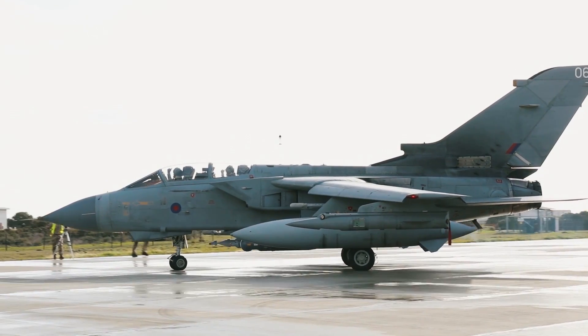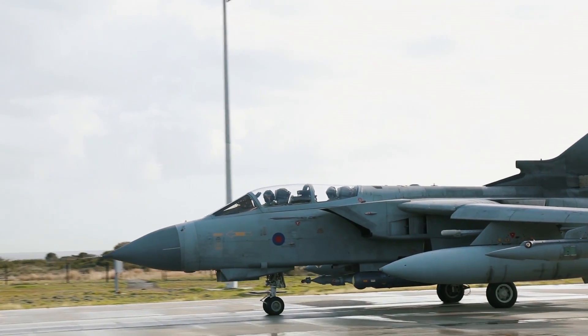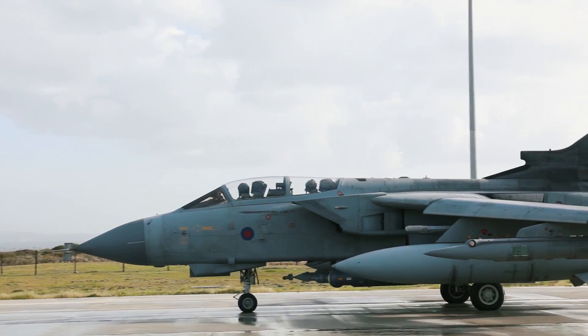Developed during the Cold War by Britain, West Germany and Italy, this fast jet has been the backbone of the RAF since 1982, as more than 40 years of combat service draws to a close. We take a look at this iconic combat aircraft and what it meant to the pilots who flew it and risked their lives in combat.